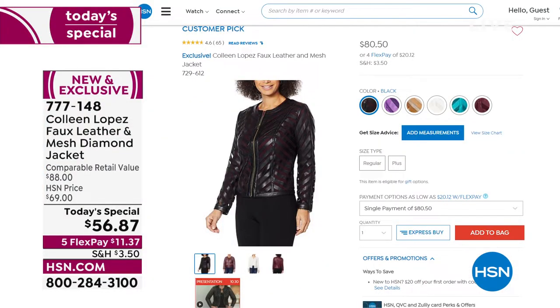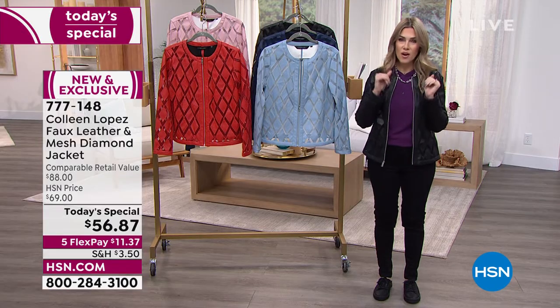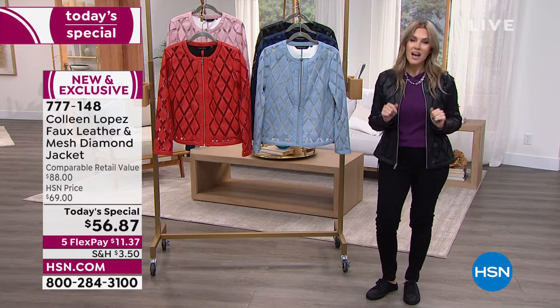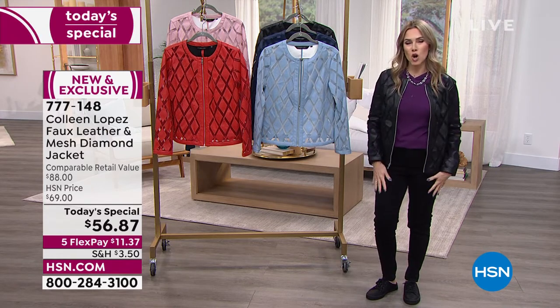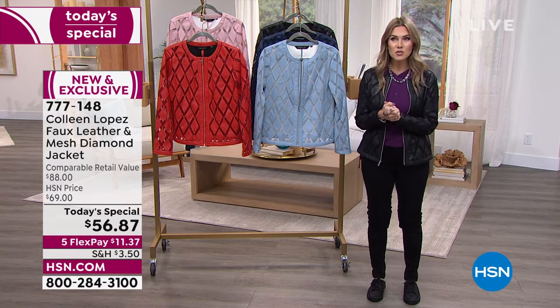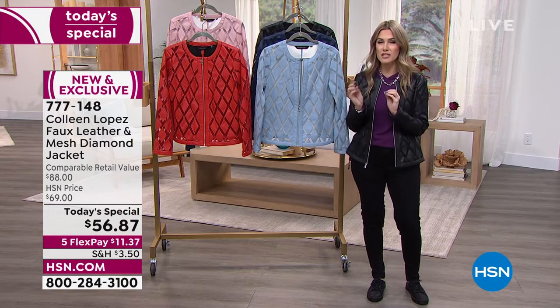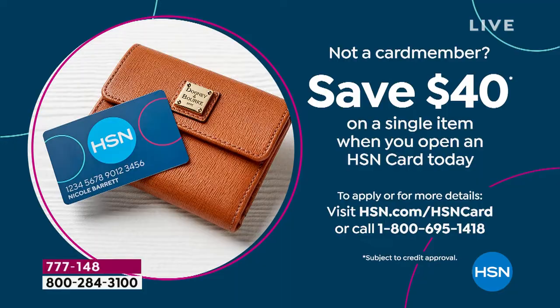Look at how much the customer pick jacket is on your screen — similar but not the same, and it's $80. So if you want to get the one she created just for you, exclusive with that boutique feel, $11.37 gets it home. Use any major credit card. If you've been wanting to get the HSN credit card, put it toward today's special — you're getting a jacket that rivals anything in the marketplace, maybe a couple hundred dollars. Now you're getting it home for $16.87 when you apply and buy.